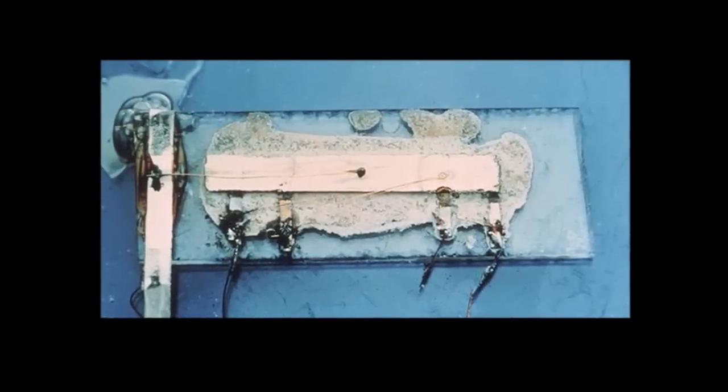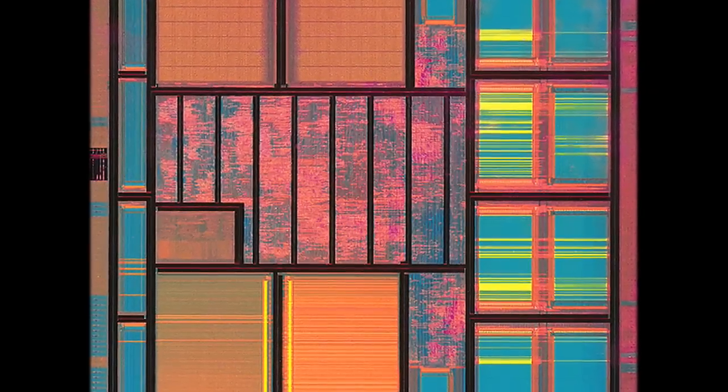Computers quickly made use of the new technology, replacing large arrays of transistors with monolithic designs. Jack Kilby's first IC held just one transistor within it. Nowadays, chips are made that can contain hundreds of millions of functional transistors.